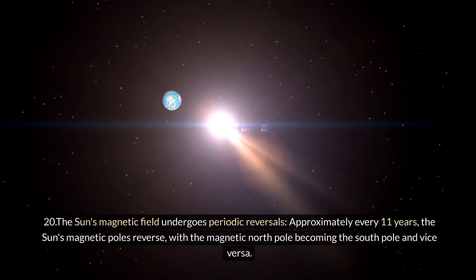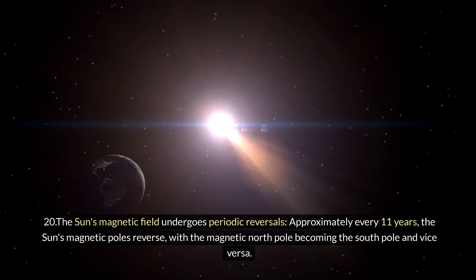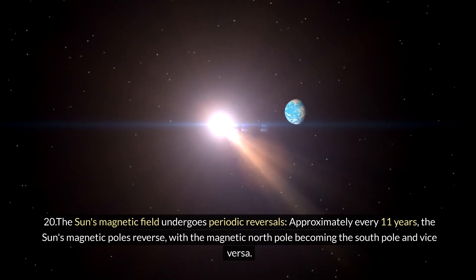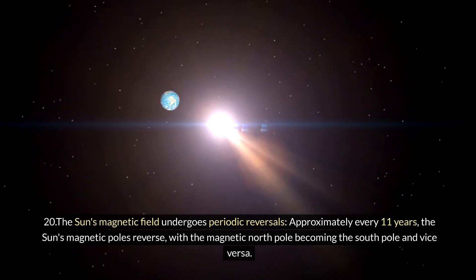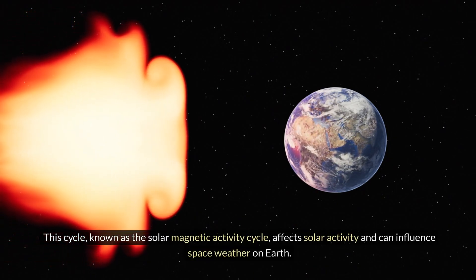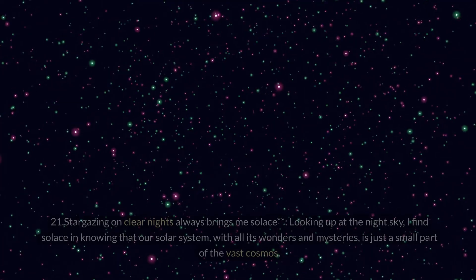Twenty: the Sun's magnetic field undergoes periodic reversals. Approximately every 11 years, the Sun's magnetic poles reverse, with the magnetic north pole becoming the south pole and vice versa. This cycle, known as the solar magnetic activity cycle, affects solar activity and can influence space weather on Earth.